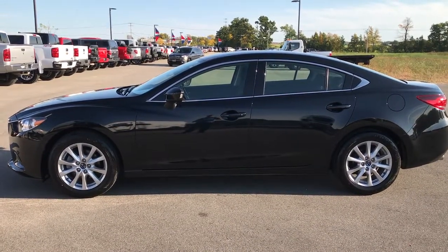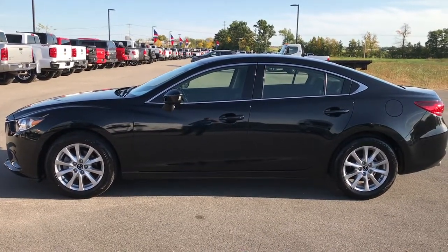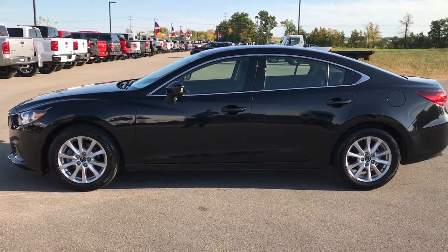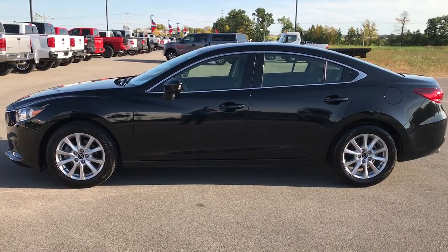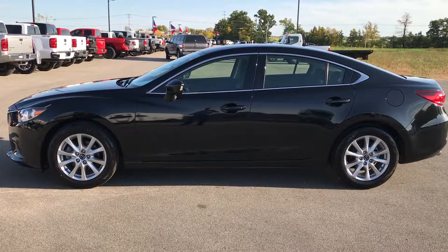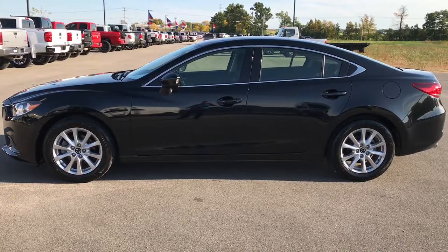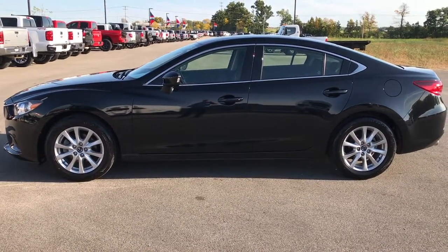If you want to make this car yours, give us a call right now at 920-921-0850 and ask for one of our sales associates. Once again, that number is 920-921-0850. Thanks for checking out my video. If you like it and want to check out more, go to our YouTube channel at youtube.com/summitauto — like, subscribe, and share. We look forward to helping you with this super clean 2014 Mazda 6 Sport. Thanks again.